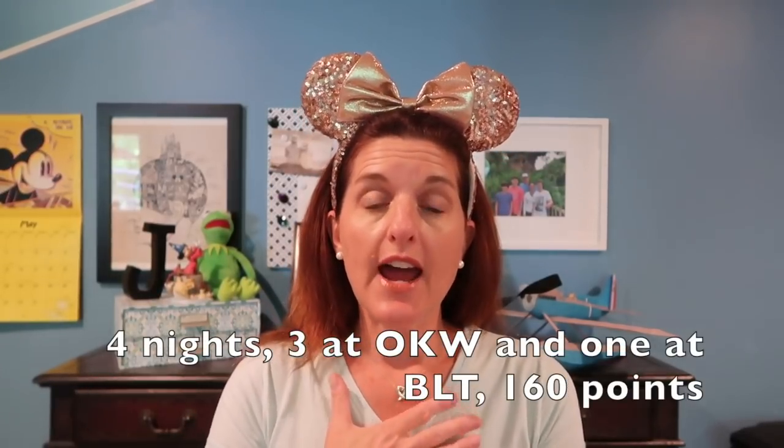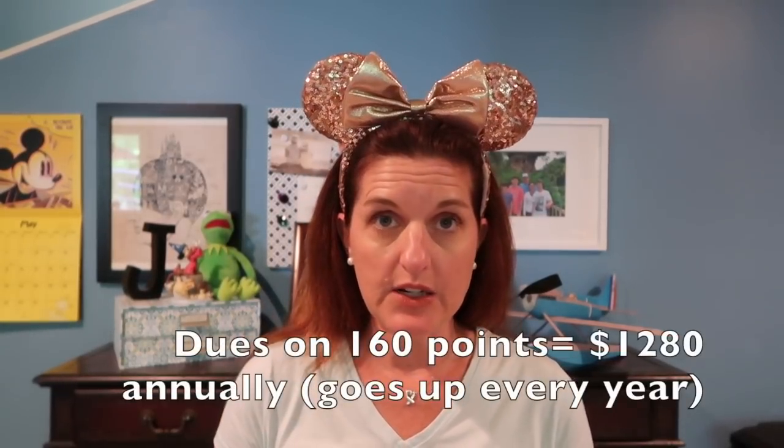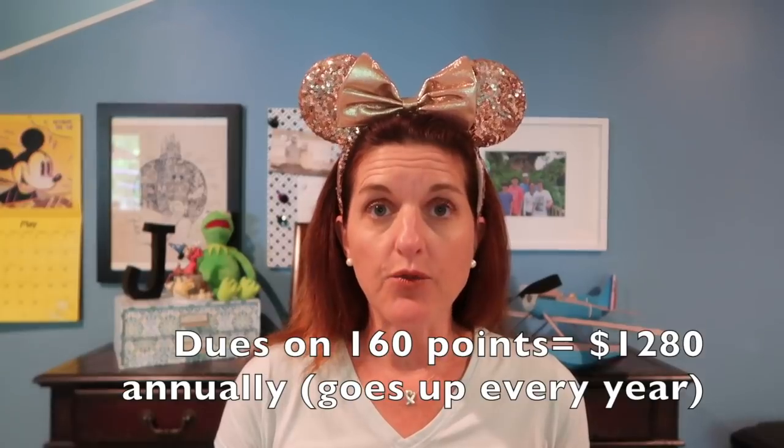The dues that I pay annually on 160 points — because my home resort is Vero Beach, keep in mind — no matter where I stay, I'm still paying dues based on my home resort. With a home resort of Vero Beach, the dues on that amount of points is $1,280. So that's what I paid for the year for those 160 points that I used for this reservation.